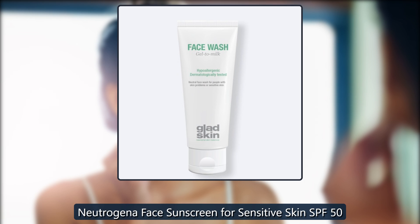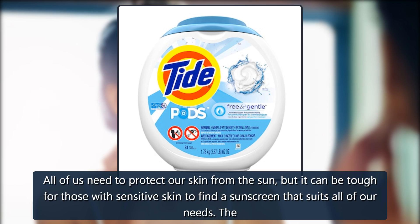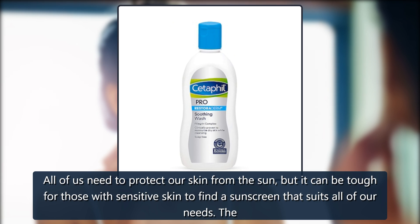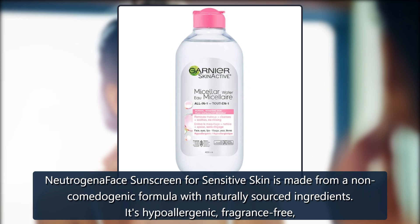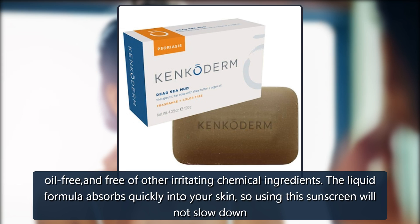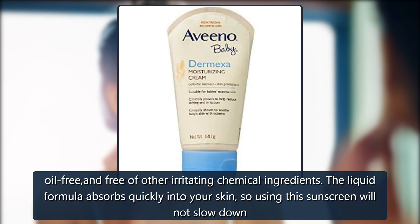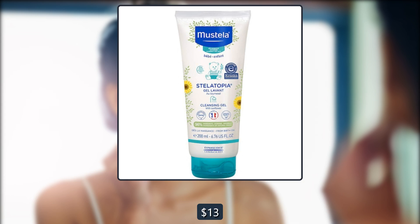Neutrogena Face Sunscreen for Sensitive Skin SPF 50. All of us need to protect our skin from the sun, but it can be tough for those with sensitive skin to find a sunscreen that suits all of our needs. The Neutrogena Face Sunscreen for Sensitive Skin is made from a non-comedogenic formula with naturally sourced ingredients. It's hypoallergenic, fragrance-free, oil-free, and free of other irritating chemical ingredients. The liquid formula absorbs quickly into your skin, so using this sunscreen will not slow down your daily routine. $13, on sale for $11 on Amazon.